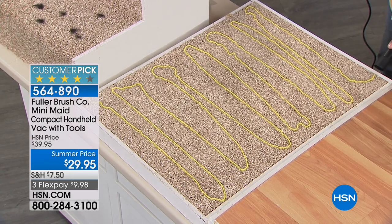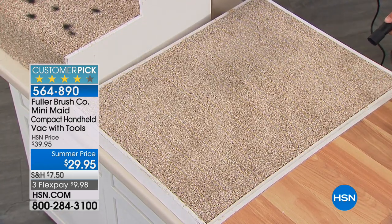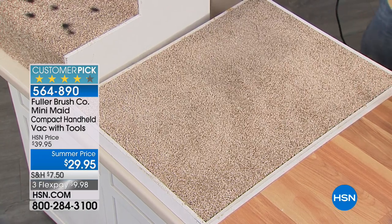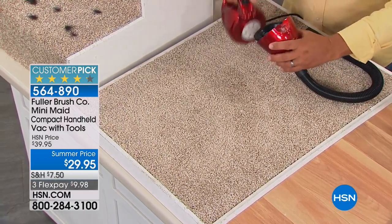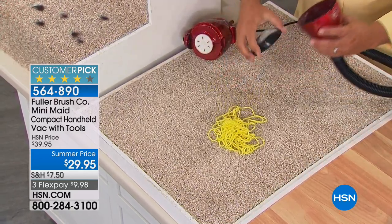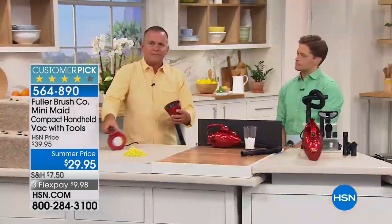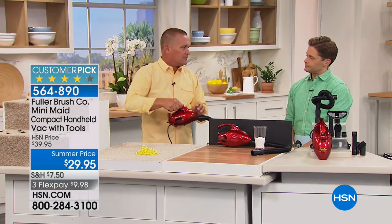Watch that string — you can see the yarn on this carpet. As soon as I turn it on — I hope you didn't blink — bye-bye. It goes right into the dust cup so it's easy to clean out. Any pet hair, cat hair, dog hair on the back seat of your car, maybe on the couch — instead of dragging out that heavy vacuum cleaner.